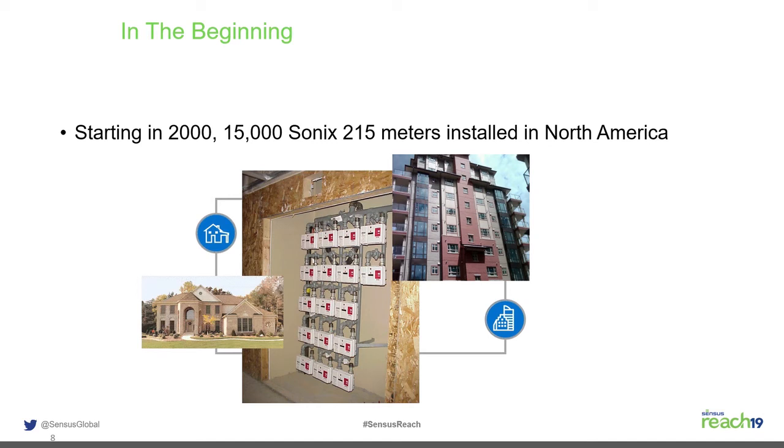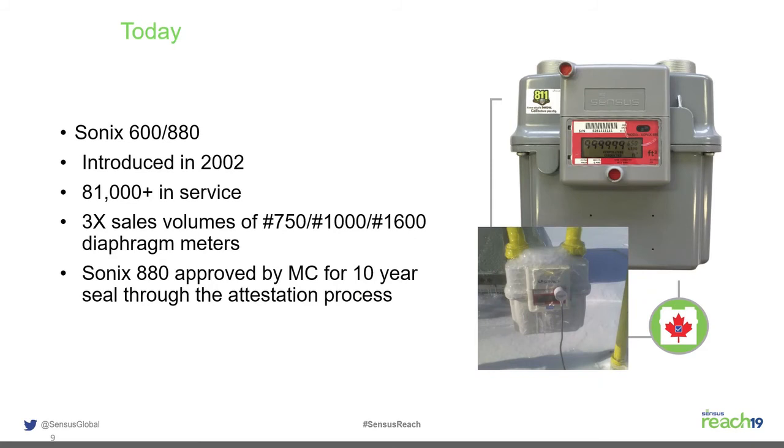The Sonics 215 didn't have enough value-added features to justify three times the cost of a diaphragm meter. The diaphragm meter still lasts 20 to 40 years and is a very good meter. So in 2007, the 215 was shelved and the focus shifted to developing the industrial-commercial line, the Sonics 600 and Sonics 880, which were introduced in 2002 and are still offered today.